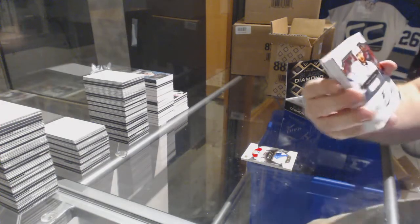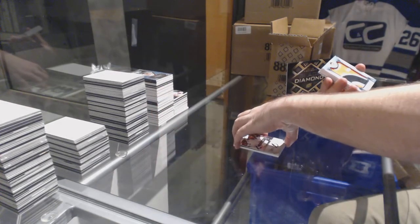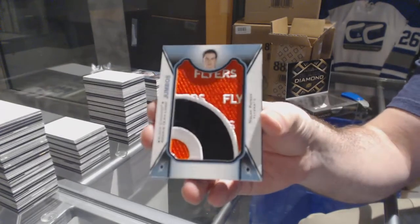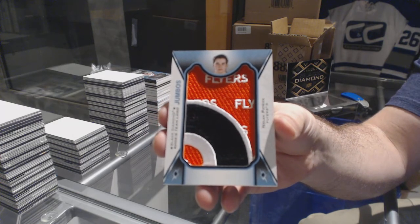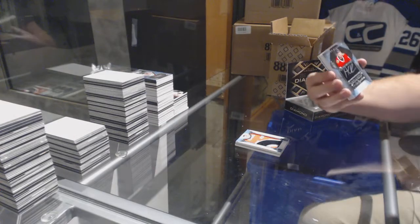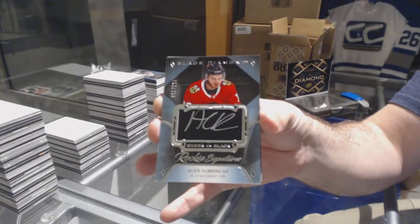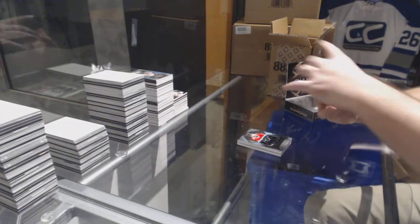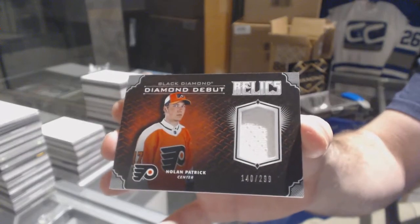For the Tampa Bay Lightning, Victor Hedman, 249, base card. For the Flyers, Rookie Team Logo Jumbos, Nolan Patrick. For the Chicago Blackhawks, the 125, Alex Debrincat, Rookie Signatures. Number 299, Diamond Debut Relics, Nolan Patrick.